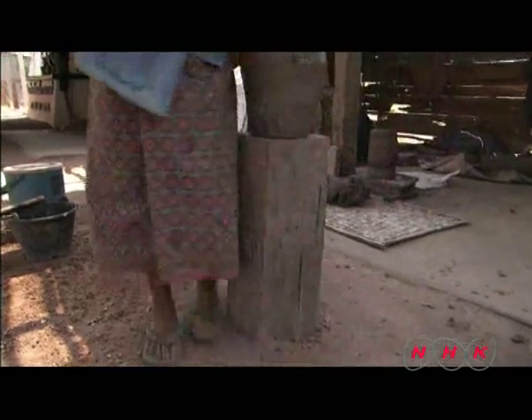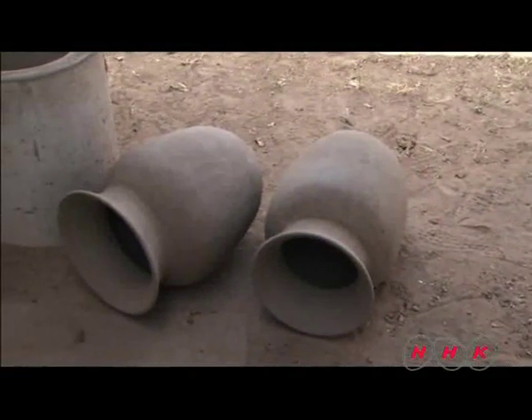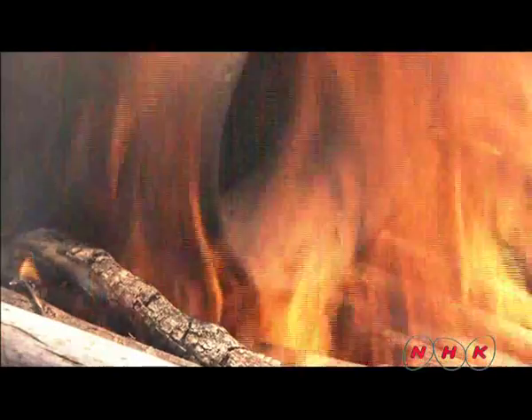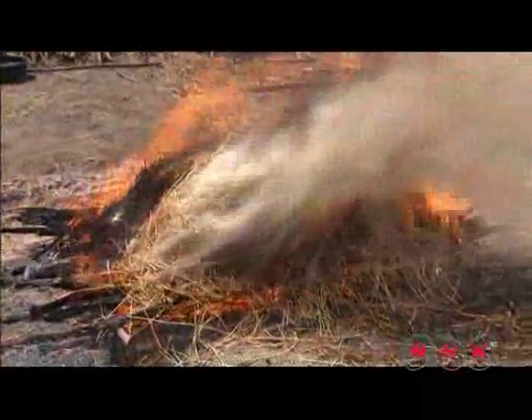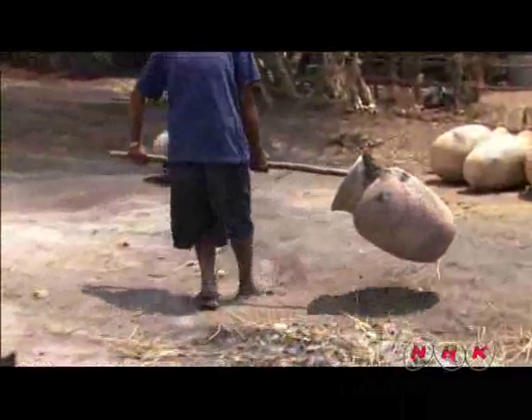Ban Chang villagers still use the old method of making clay pots. They walk around the pot to shape it instead of using a pottery wheel. Moistened straw is placed on top to lower the temperature while firing. These pots have been made just as they were thousands of years ago.